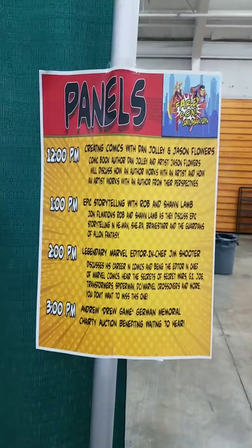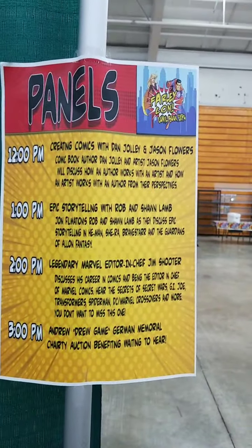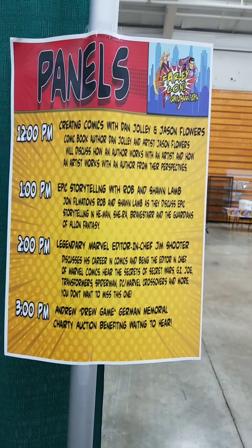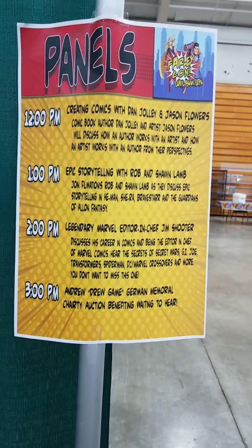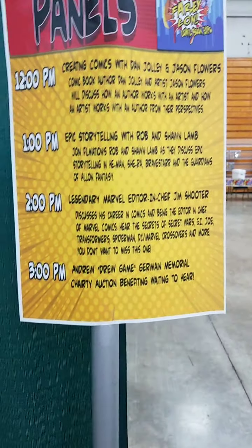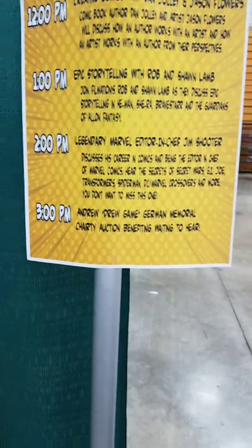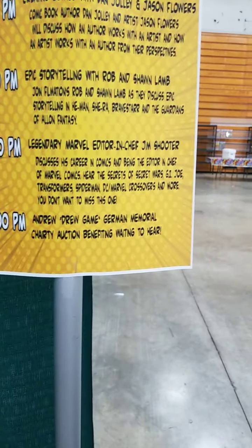Our panel list: starting at 12 tomorrow with Creating Comics with Dan Jolly and Jason Flowers; 1 PM is Epic Storytelling with Rob and Shawn Lamb; 2 PM is the legendary Marvel Editor-in-Chief Jim Shooter talking about his career, which started when he was only 13 years old; and at 3 PM we finish with the Andrew True Game Germain Memorial Charity Auction benefiting Waiting to Hear.